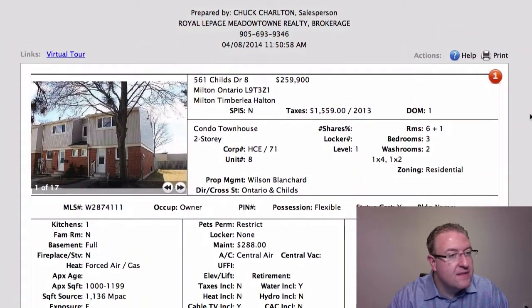Hey, welcome back to Milton Daily Homes. Chuck here, and we got a list about half the size as yesterday — 15 plus 3 — and we'll start off with 561 Childs.